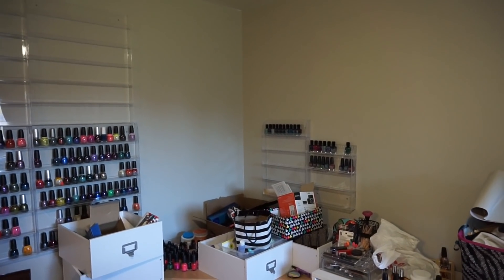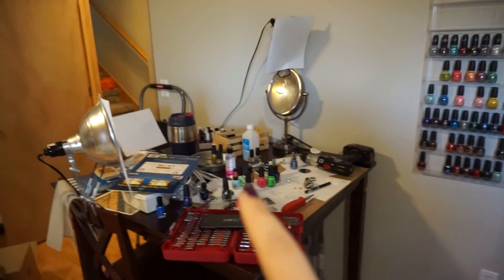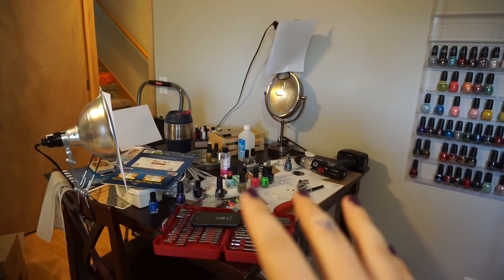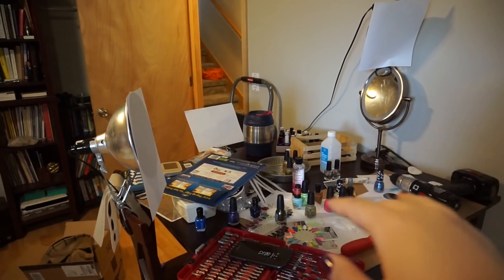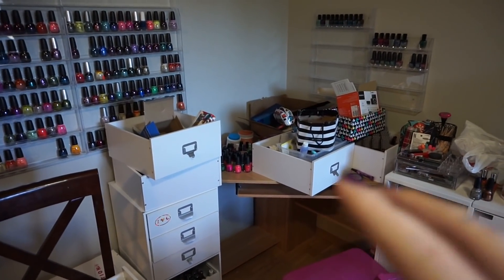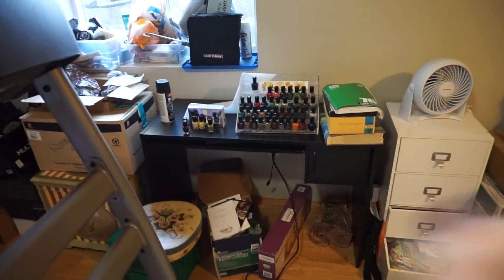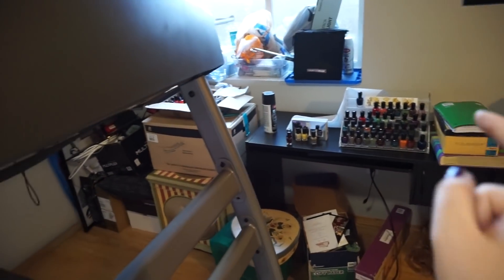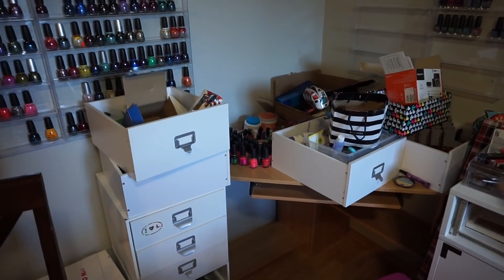Since I'm going to be using this table — again, excuse the chaos — this table is going to be used for my nail art station. It's really easy to set up my tripod on here and to get lighting here, so I can film actual nail videos right here. When I used to do it on my corner desk, it was almost impossible to have enough room for all the lights and everything else that I needed. So I think this table is going to house one of the standing racks.